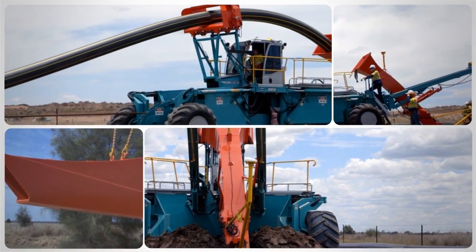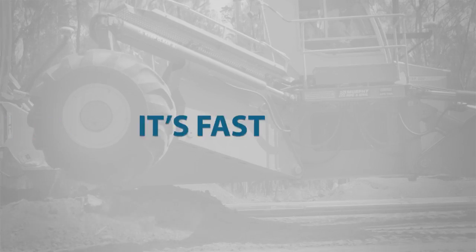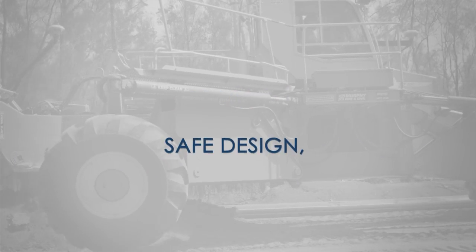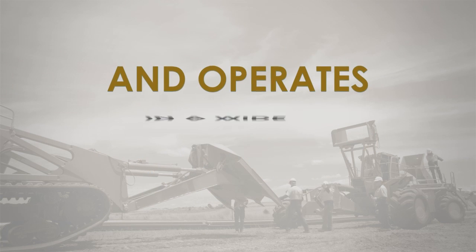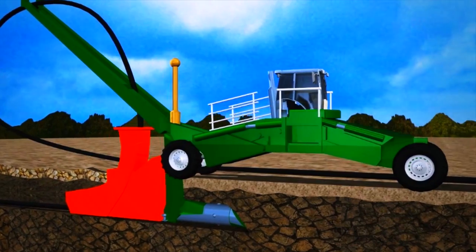The Murphy Pipe and Civil Spider Plough is the most efficient pipeline system in the world. It's fast and cost effective, has a small crew size, safe design, minimal ground disturbance, reduced site preparation and remediation, and operates in a wide range of terrain and climatic conditions.